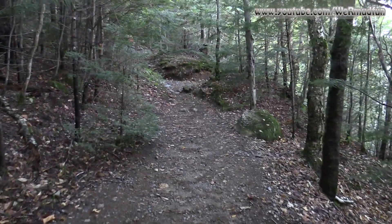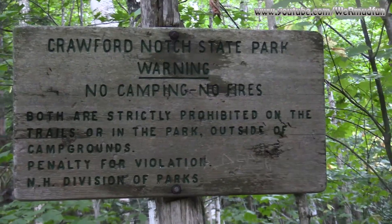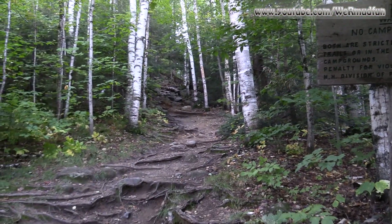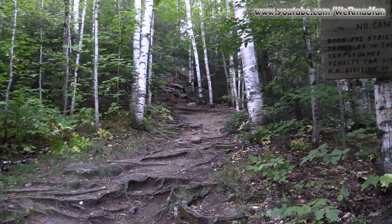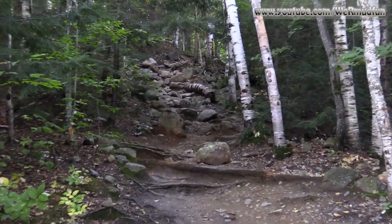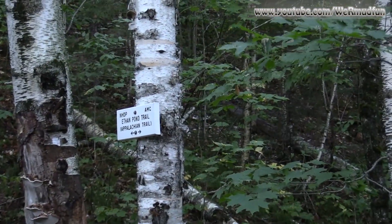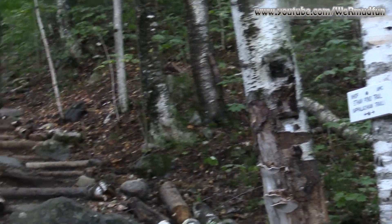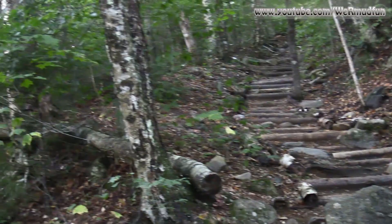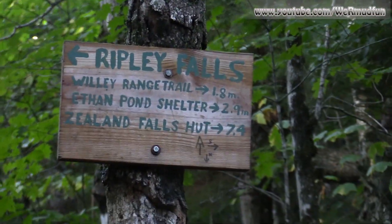I've reached the sign for Crawford Notch State Park — no camping, no fires. Duly noted. The trail has some flat sections and some steep sections. The Ethan Pond Trail goes off to the right — we're not going that way. Back to the left there are some nice stairs, and we will be going on to Ripley Falls, which is this way.